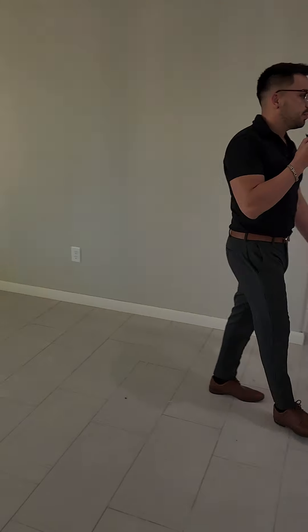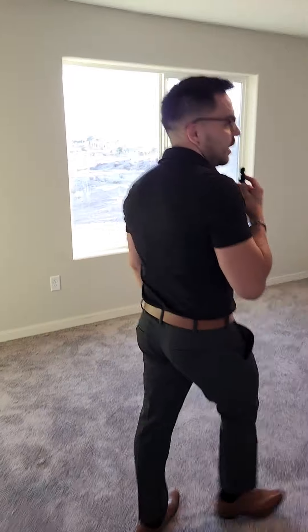What you guys want to see is the primary bedroom, so let's come on in. This is a room right here. You have a ceiling fan.